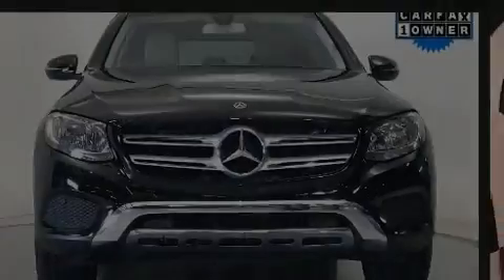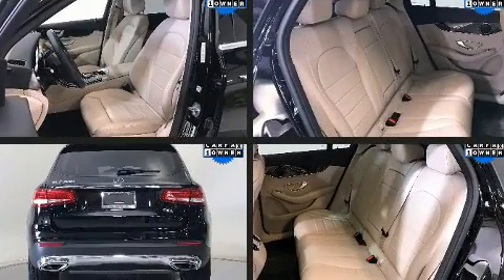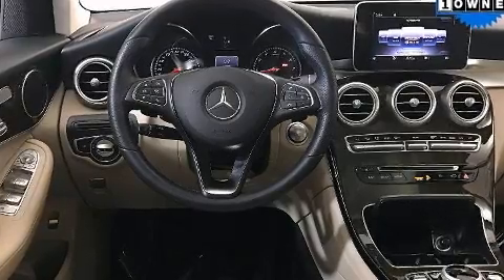Treat yourself to a test drive in the 2019 Mercedes-Benz GLC. With less than 30,000 miles on the odometer, this four-door sport utility vehicle prioritizes comfort, safety, and convenience.